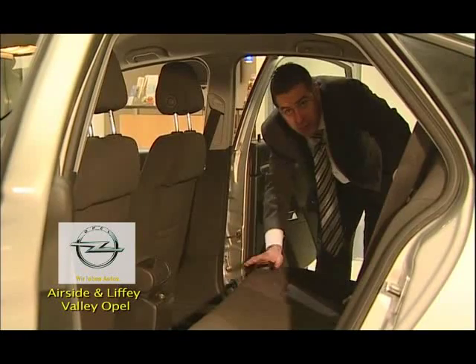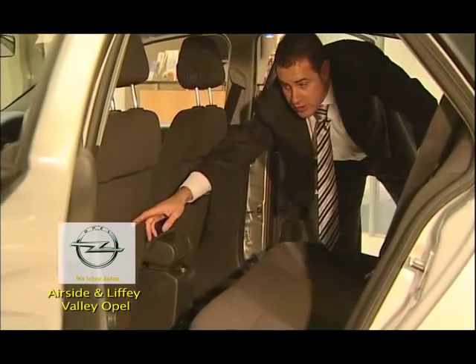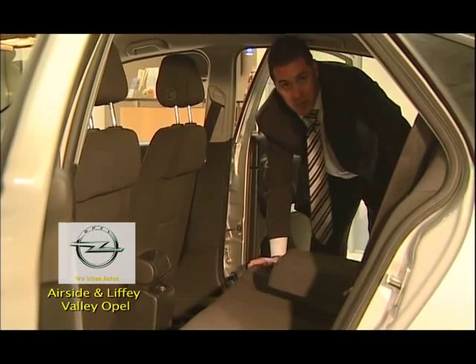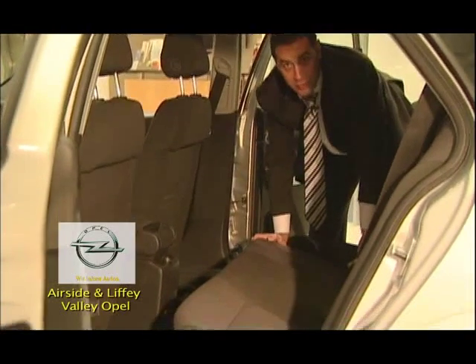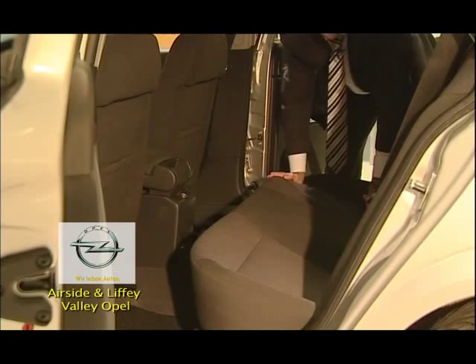In the rear there's huge space that can easily fit three adults in comfort. Behind the driver and passenger seat you've got storage. You also have a centre armrest, which makes the car very comfortable, and in the rear you've also got ISOFIX, which means you can actually fit a child seat securely to the chassis of the vehicle.